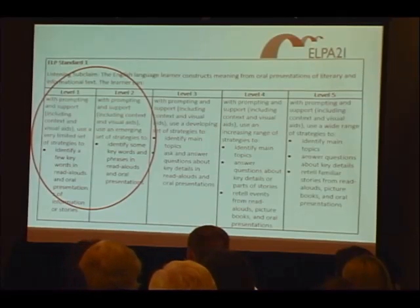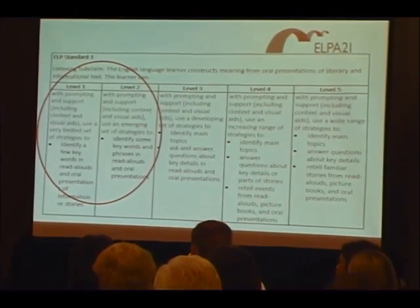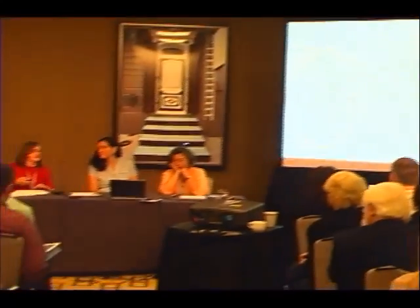That set of tasks can be handled by students now using the technology that most schools have. But we're hoping eventually to put that kind of task on touchpads, and that will make it even easier and we can expand the kinds of things we assess.